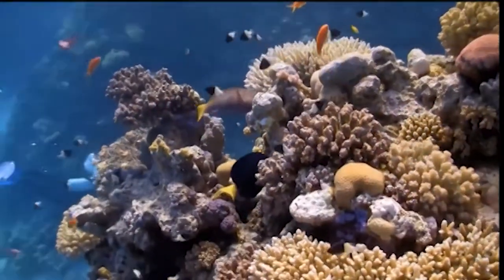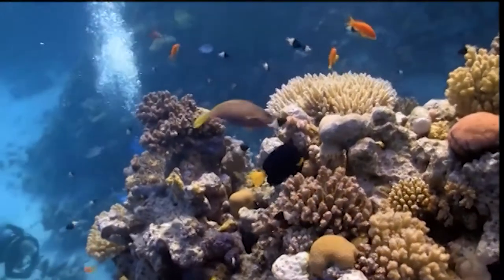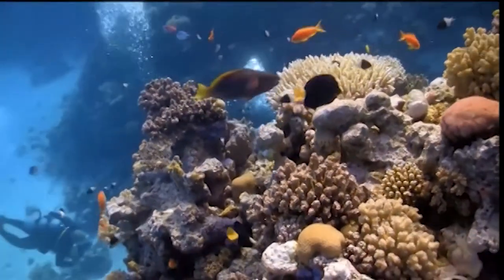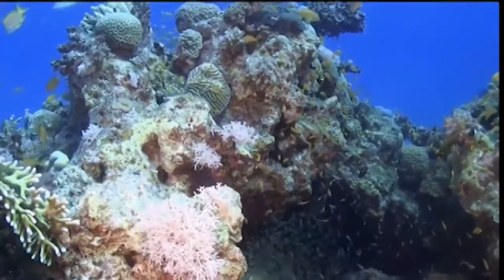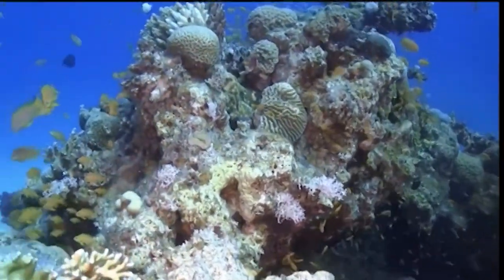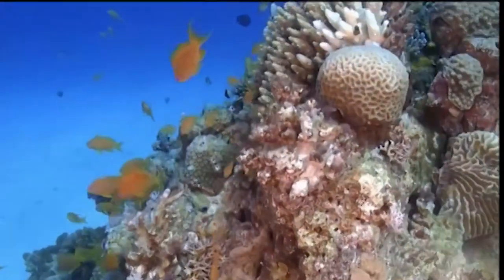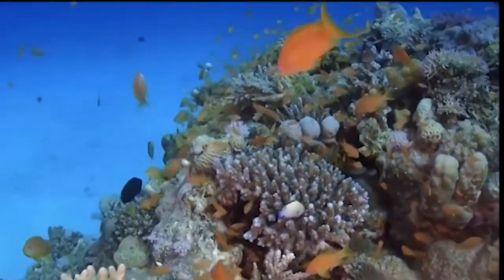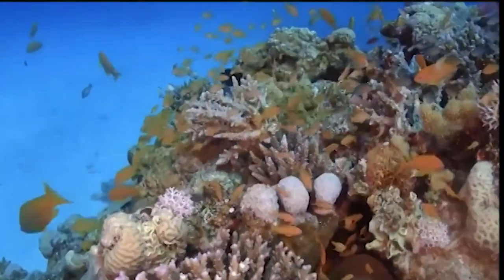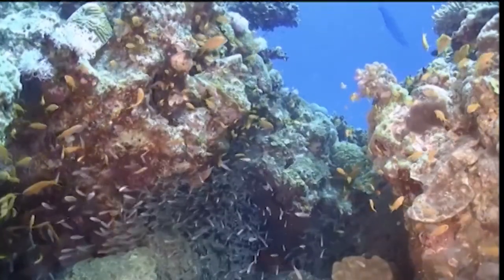Hi everyone and thanks for joining us today as we take a trip to explore the strange and fascinating animals that call a coral reef home. Did you know that 25% of the world's marine life is found on coral reefs? For example, the Great Barrier Reef in Australia has more than 1,500 types of fish living there. That's what we call an incredible diversity of life.